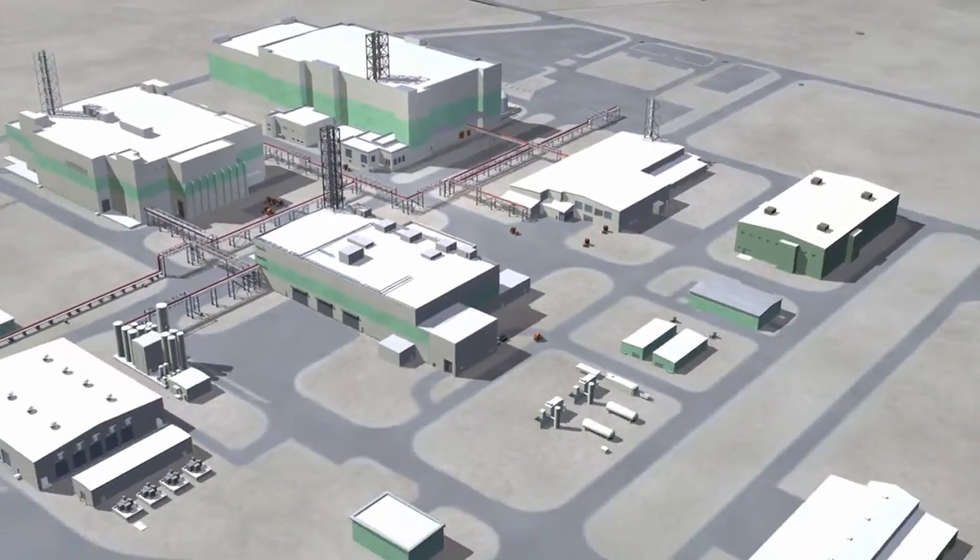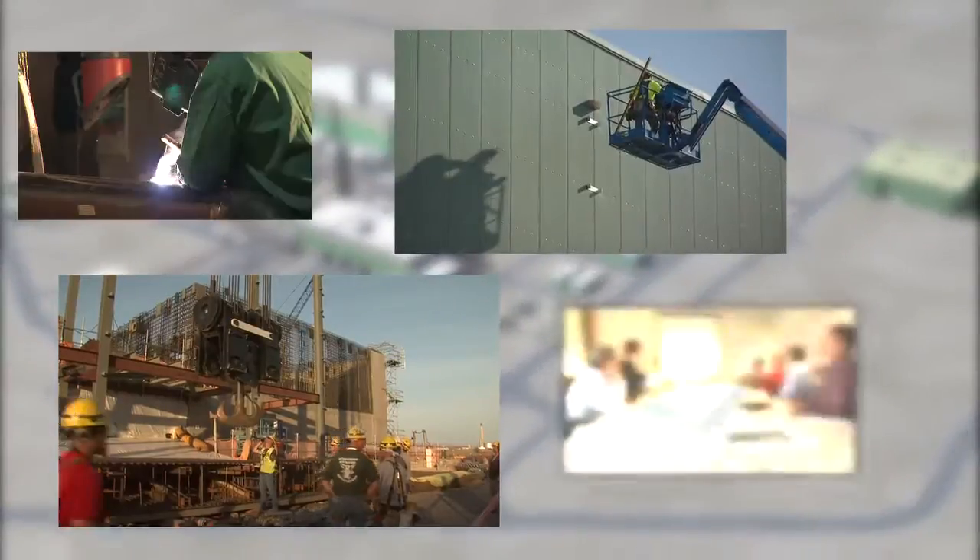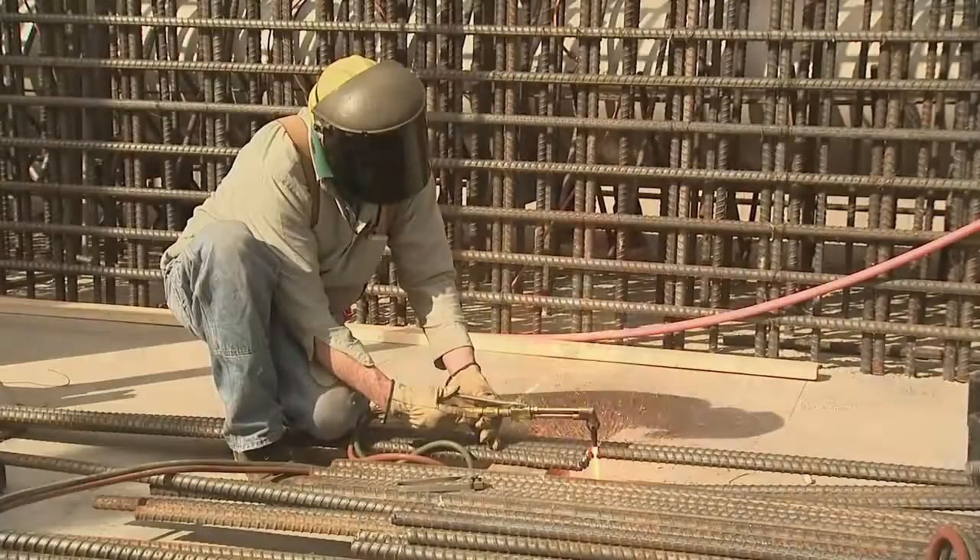As the cornerstone of Hanford cleanup, completion of the waste treatment plant is vital in removing the threat posed by Hanford's radioactive liquid waste.